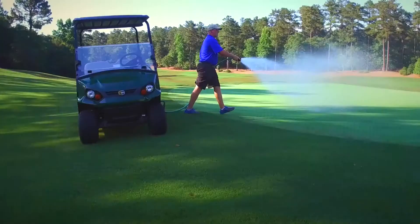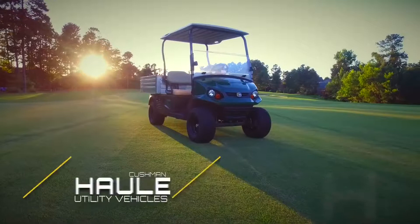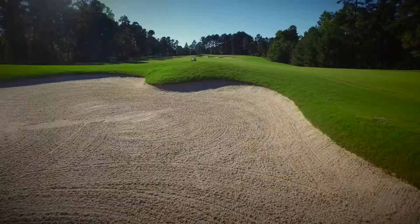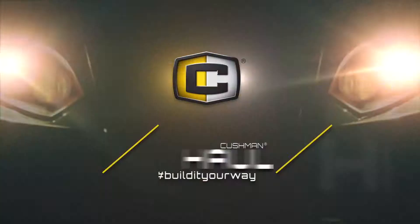Cushman is proud to deliver the industry's most functional line of utility vehicles, the Cushman Hauler. So go ahead and make your work days easier. Take the wheel and build it your way.